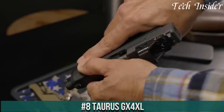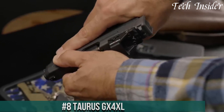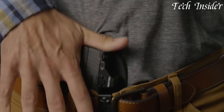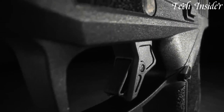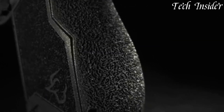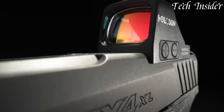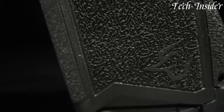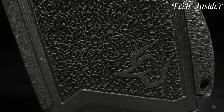Number 8: Taurus GX-4XL — a compact powerhouse that redefines concealed carry with its exceptional versatility and accuracy. Designed with meticulous attention to detail, this micro-compact pistol is the perfect blend of performance and concealability. The GX-4XL offers an impressive 13-round magazine capacity, providing peace of mind and ample firepower.